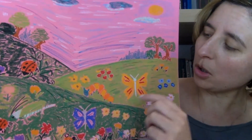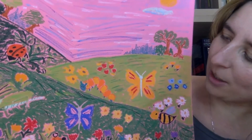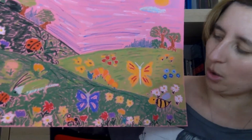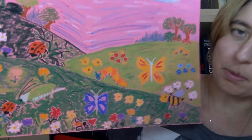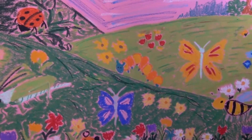And what color is this butterfly? It's yellow and red. What color is this butterfly? It's blue and pink.